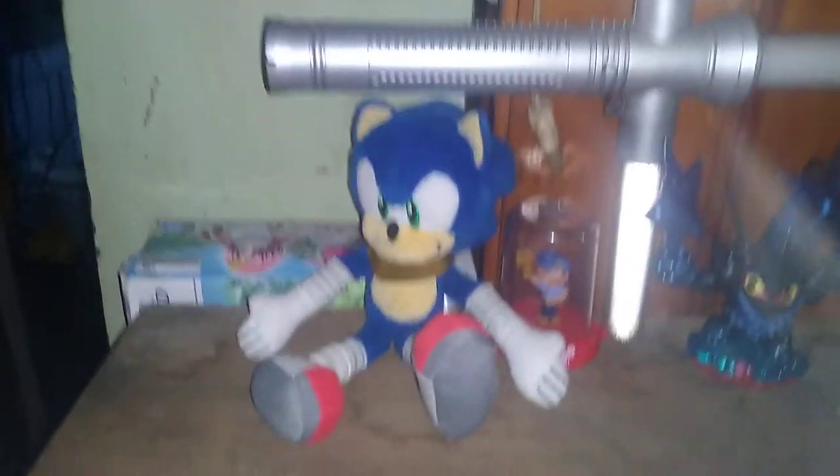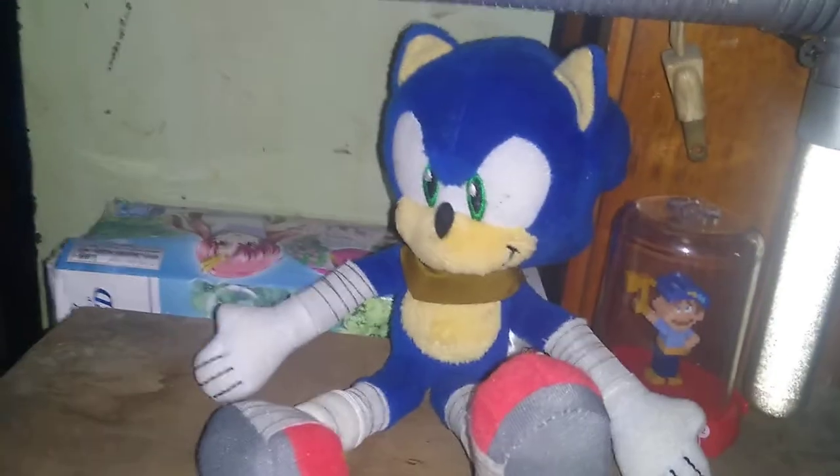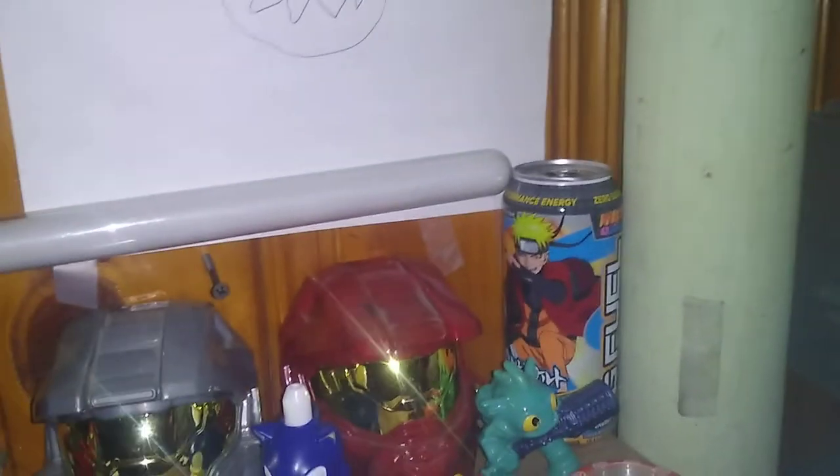I got quite a few things here — got the Wreck-It Ralph Cecil, I think, Sonic Boom Sonic, Skylanders, Gears of War Judgment Dom, some Gears, Halo helmets from Mega Blocks, a Sonic drink topper, Donkey Kong Skylander, and a Naruto ship-it can. I probably wondered why I saved that — I love the art on that can. Also my Kylo Ren lightsaber, which looks pretty cool.